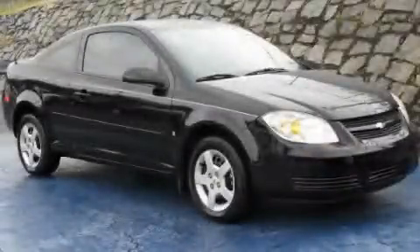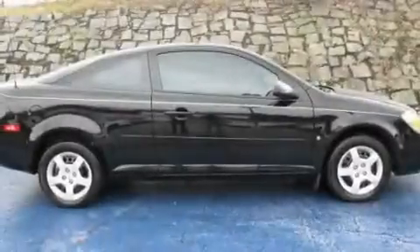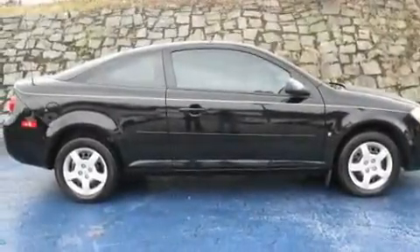This is a 2008 Chevrolet Cobalt. It has a 2.2-liter four-cylinder engine and a four-speed automatic transmission.